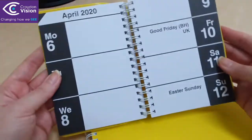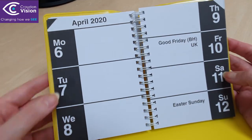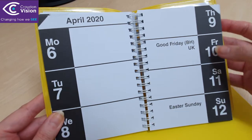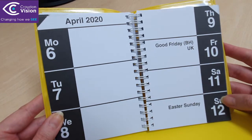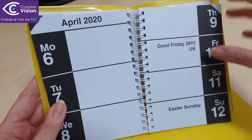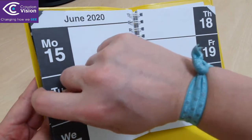Once I open it up, it has a whole week on a double page spread. Monday, Tuesday and Wednesday are on the left hand side, and Thursday, Friday, Saturday and Sunday are on the right hand side. It always has the month at the top, so if I turn to the next page it will still say the month and the year on the top left hand side.